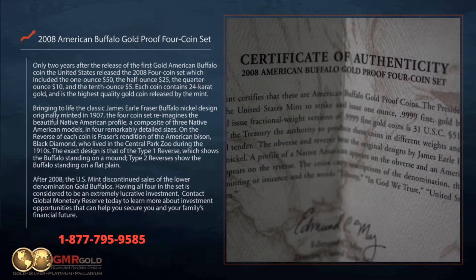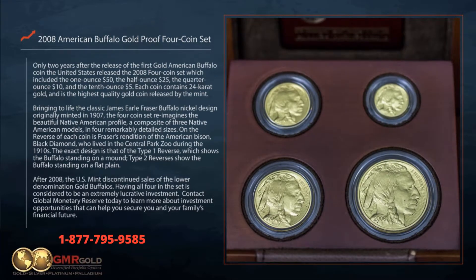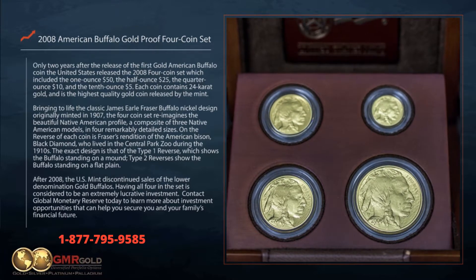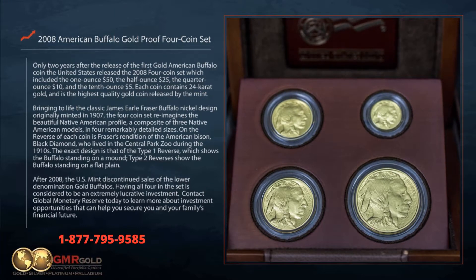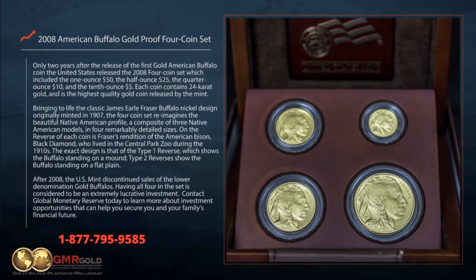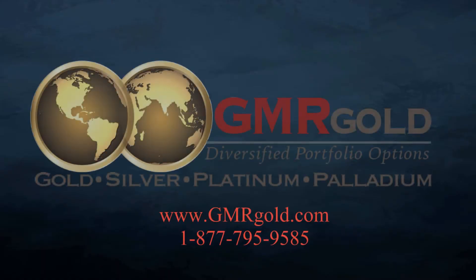After 2008, the U.S. mint discontinued sales of the lower denomination gold buffaloes. Having all four in the set is considered to be an extremely lucrative investment. Contact Global Monetary Reserve today to learn more about investment opportunities that can help you secure you and your family's financial future.